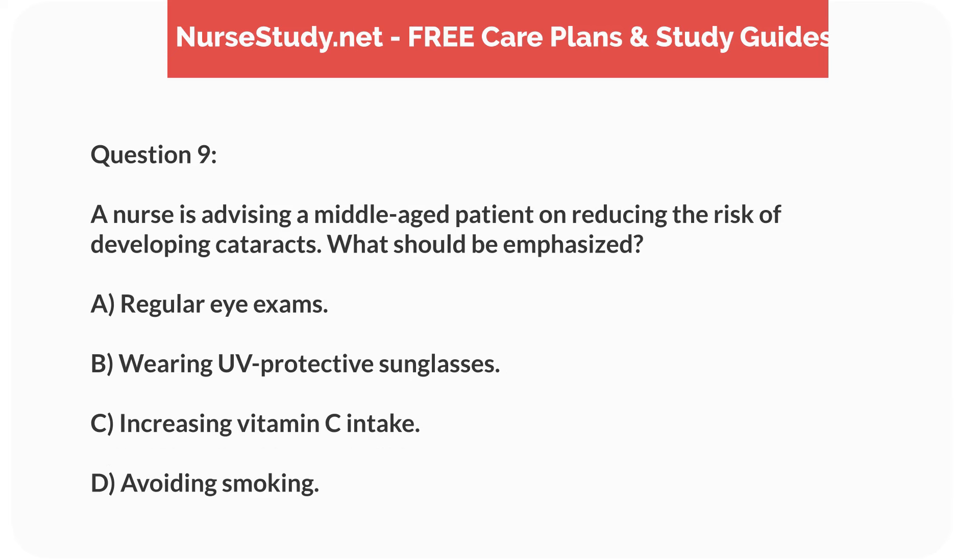Question 9. A nurse is advising a middle-aged patient on reducing the risk of developing cataracts. What should be emphasized? A. Regular eye exams. B. Wearing UV protective sunglasses. C. Increasing vitamin C intake. D. Avoiding smoking.